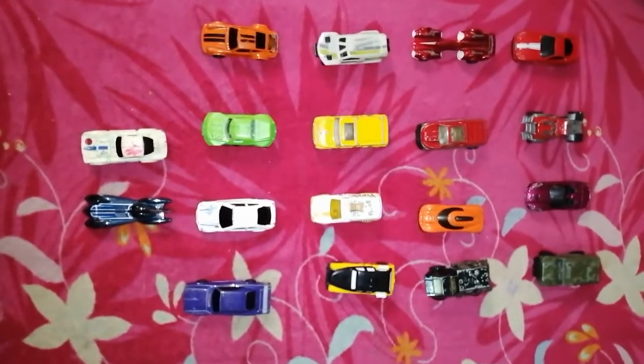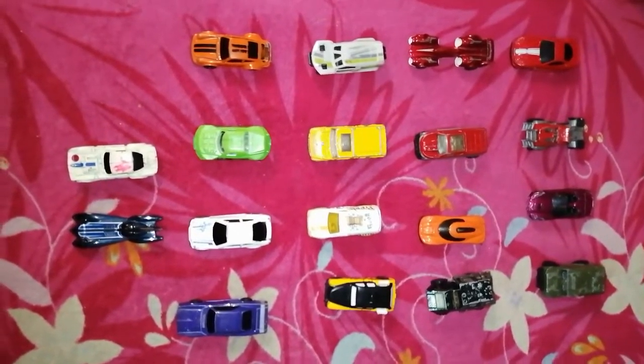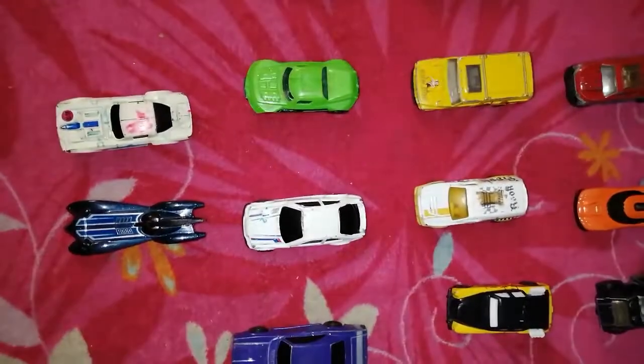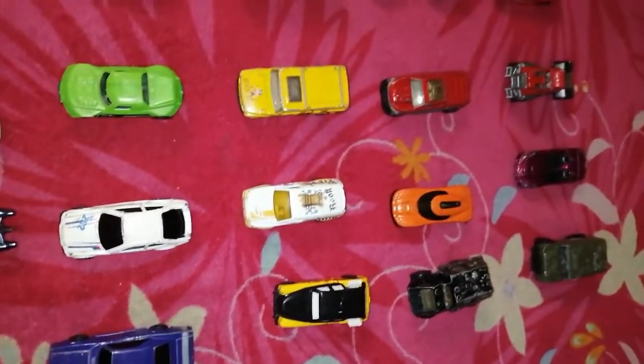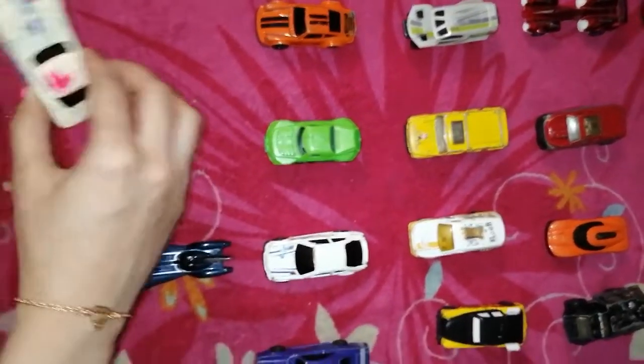Welcome to a brand new vlog of Kids Fun, it's very nice to meet you guys again! Today our video is about Hot Wheels, as we promised. Hope you enjoy the video — let me show some trucks.